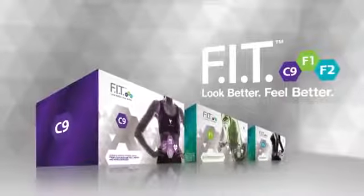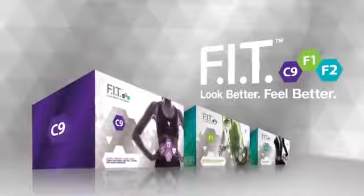The key to transforming your life is Forever Fit — the most exciting new innovation from Forever Living Products.